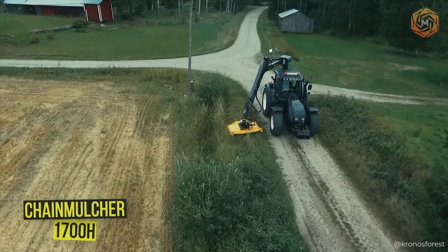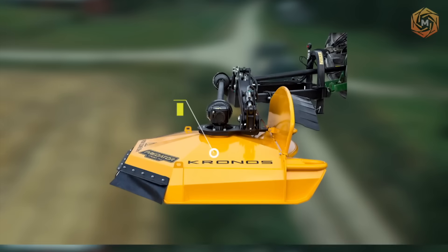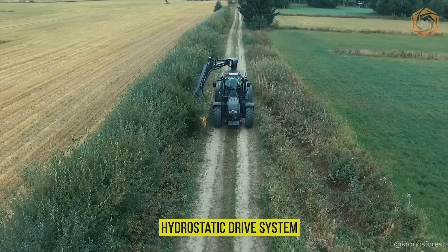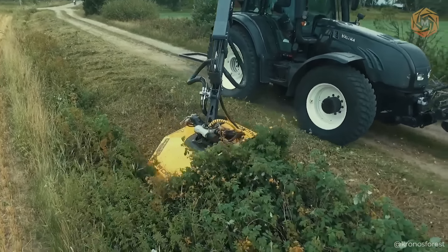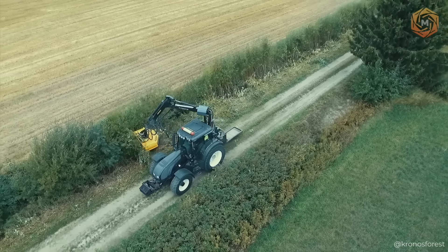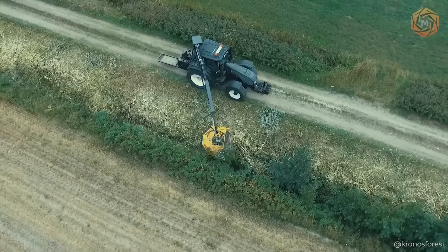When it comes time to tackle impenetrable growth, the Predator 1700H Chain Mulcher is the hero for the challenge. This powerful mulcher is equipped with a hydrostatic drive system ensuring high performance and unrivaled maneuverability. Its specially designed chain leaves even the most stubborn bushes and limbs no chance, transforming the ground with ease and preparing it for any future plans.